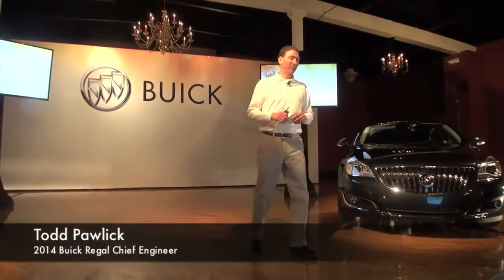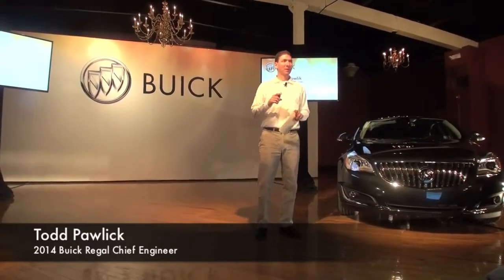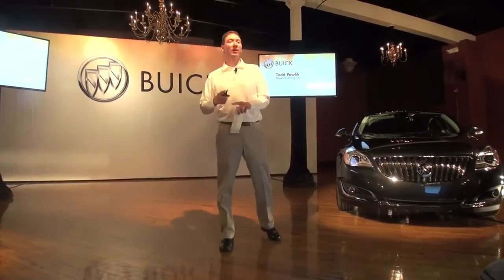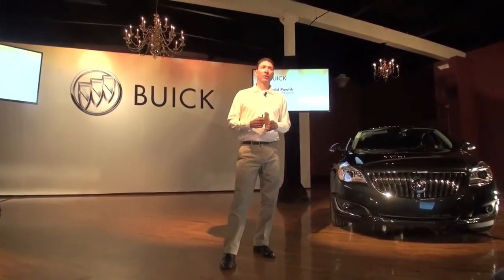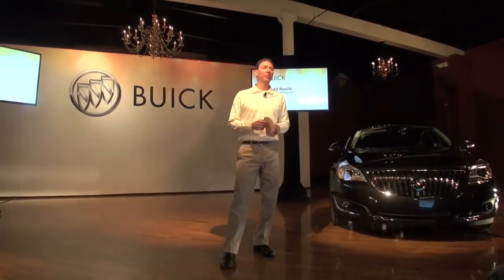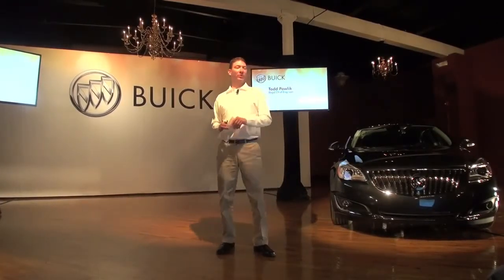Before we start, good morning. I'll give you some background on my Buick credentials. I was the lead chassis engineer on the Buick Rendezvous, then took over as program engineering manager on Rendezvous after launch. I met several of you on the launch of the Enclave — I was program engineering manager all the way through development and launch. And now I'm Chief Engineer on Regal, so I've been in the Buick family for quite some time.